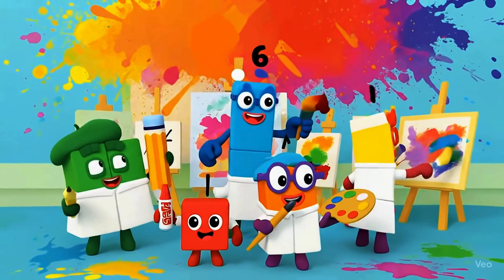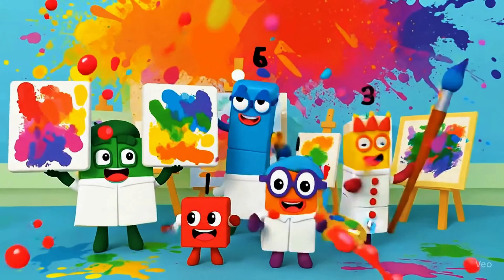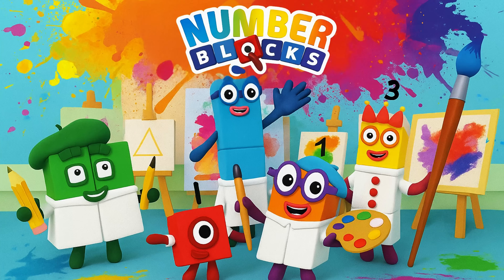Join us in today's creative challenge as the Numberblocks turn into talented artists and paint their most colorful masterpieces.